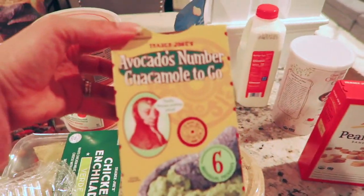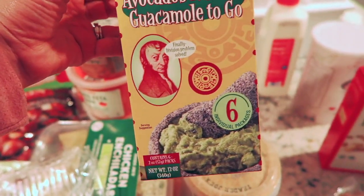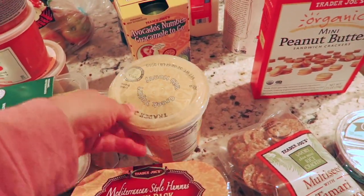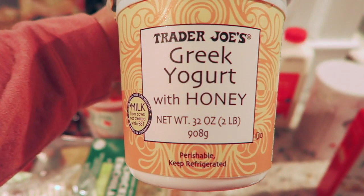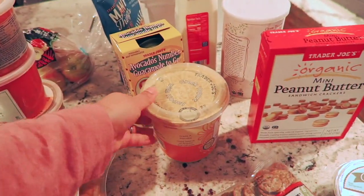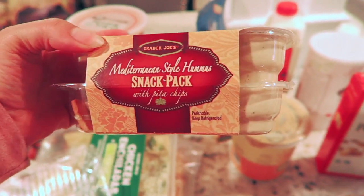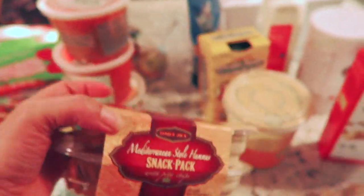I got my daughter these little avocado packets. She loves avocado and I don't like getting the big packs in case they go bad, so this came with six individual ones. For myself I got a Greek yogurt with honey — this one is so good, I love it. And then I got her a little snack pack of hummus with pita crackers so she can just have that on her own.